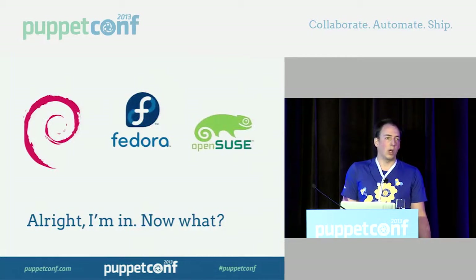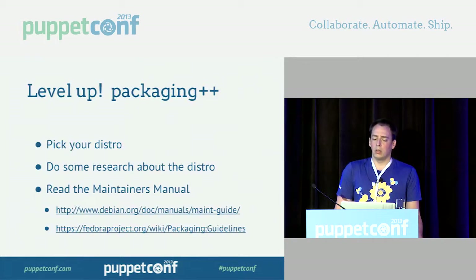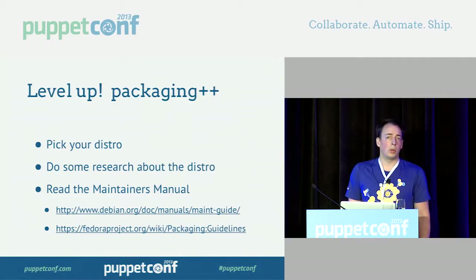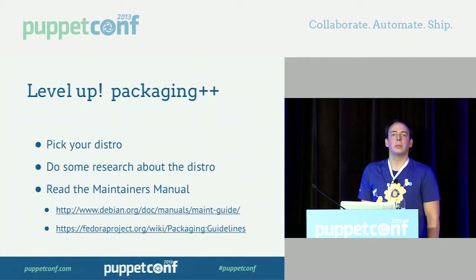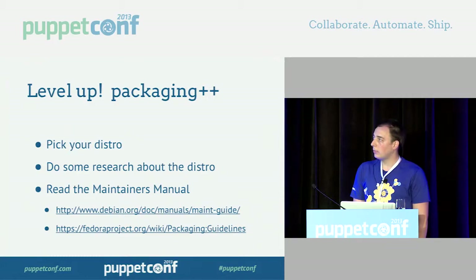So now you know why you want packages. Now what? Here are ten or so steps to get you from where we are today to actually having a package out there ready to use. You can probably have these ten steps done in under six months. First: pick a distro. See what distros your users are using, see which ones they really want support for, and pick one.